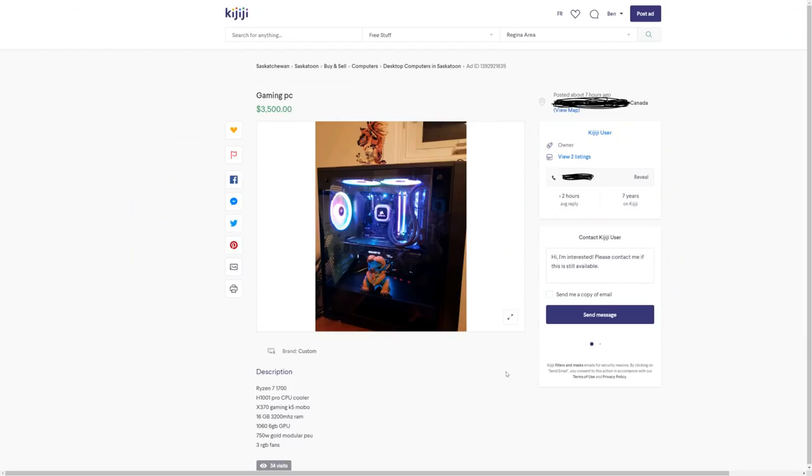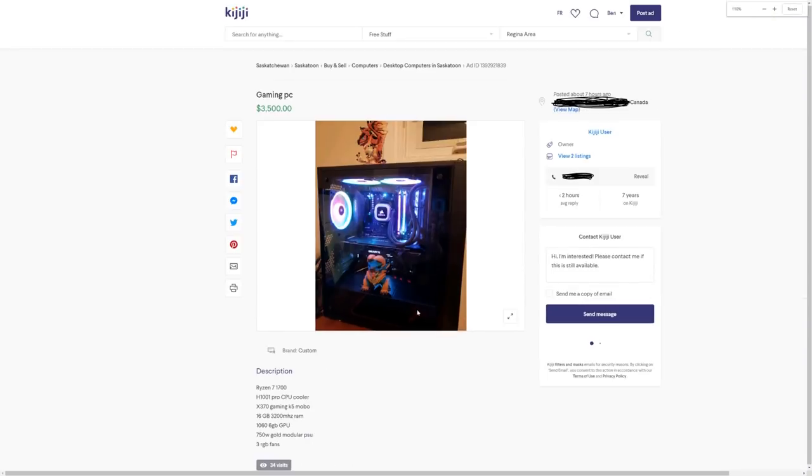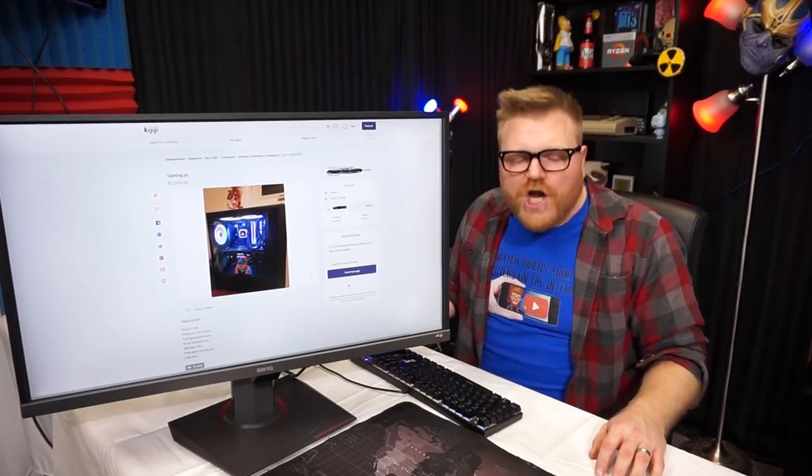Moving on — gaming PC, $3,500. This is just a picture since the listing is gone. We've got a Ryzen 7 1700, an H100 Pro cooler, an X370 Gaming K5 motherboard, 16 gigs of RAM. This computer is worth a thousand dollars — a thousand dollars, dude. Where did you get $3,500 from?